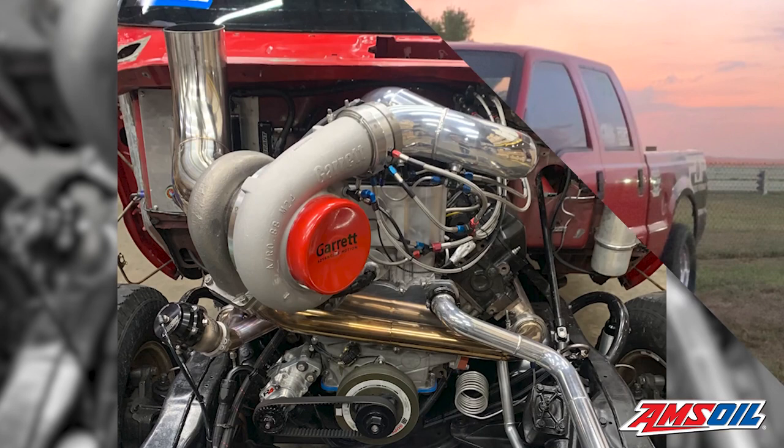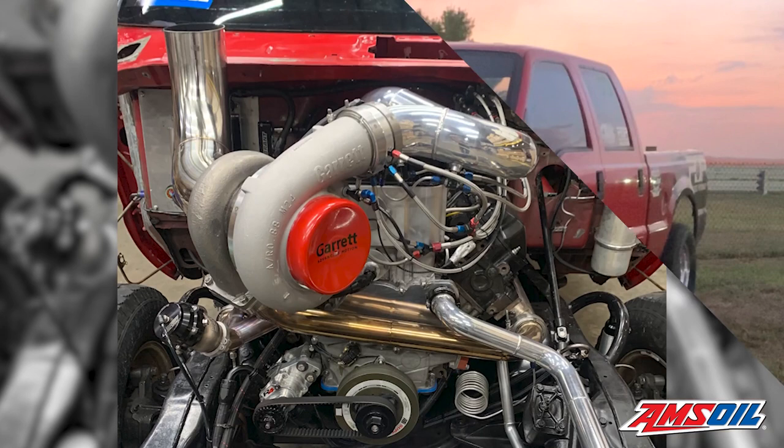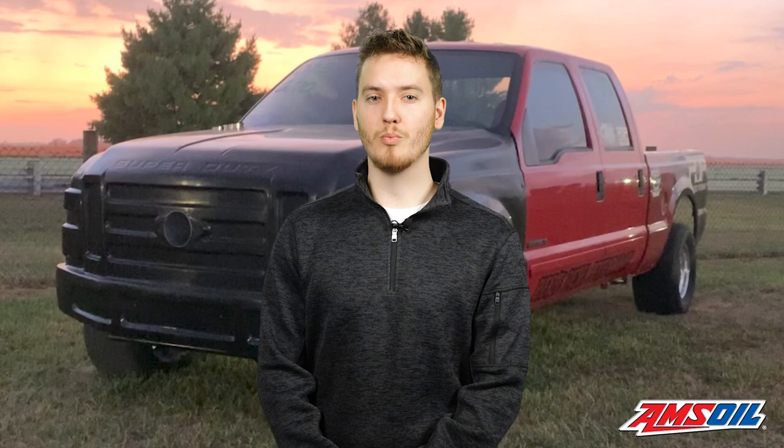Hey everyone, I'm Evan Lauchs for Engine Builder, and today we're looking at a build by Pierce Diesel Performance — a 1,500 horsepower, 7.3 liter Power Stroke.